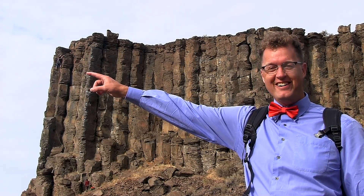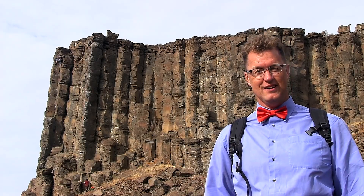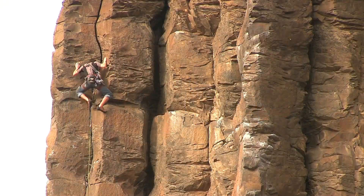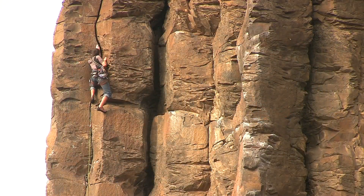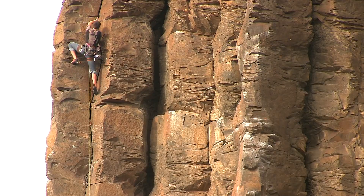You see this climber right over here? This guy's climbing right up a beautiful column, with cracks between the columns. This is basalt, a lava flow rock, that came in one lava flow at a time. And when the lava cooled, it cracked — vertical fractures and horizontal fractures. Some layers are more stubborn to erosion than others.